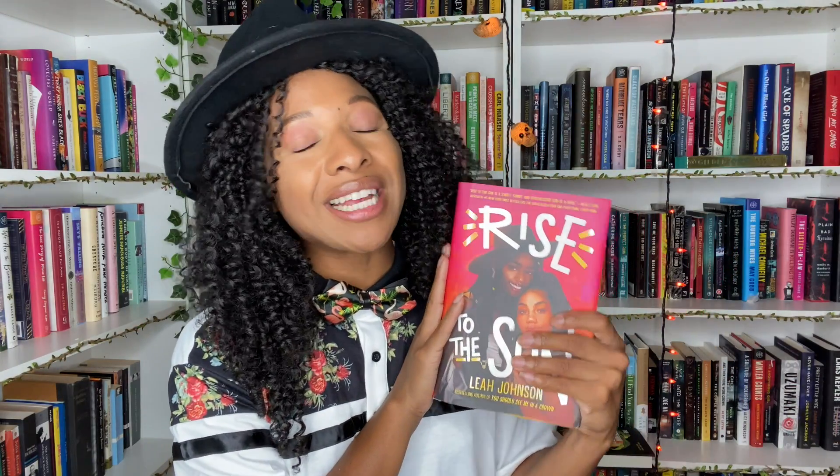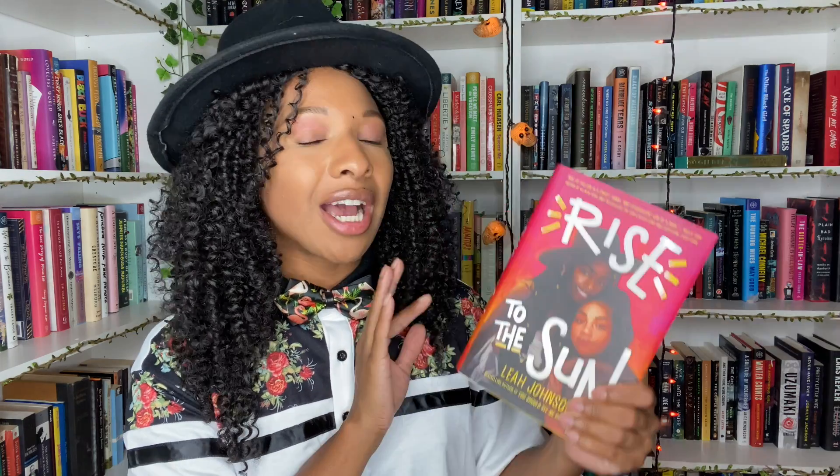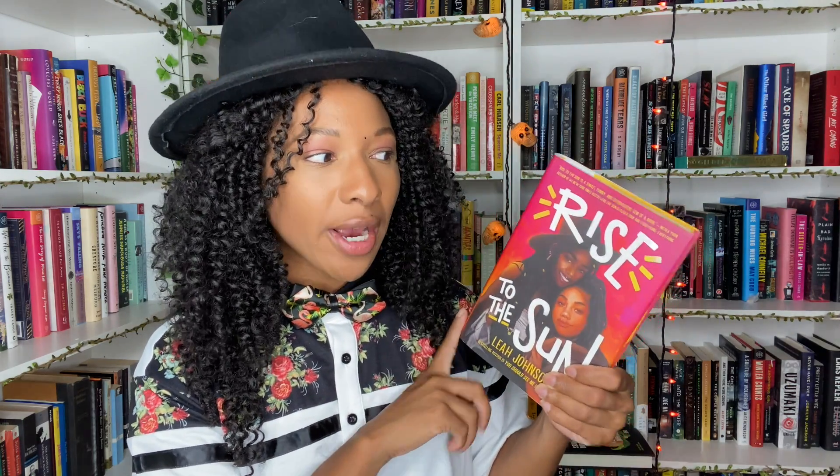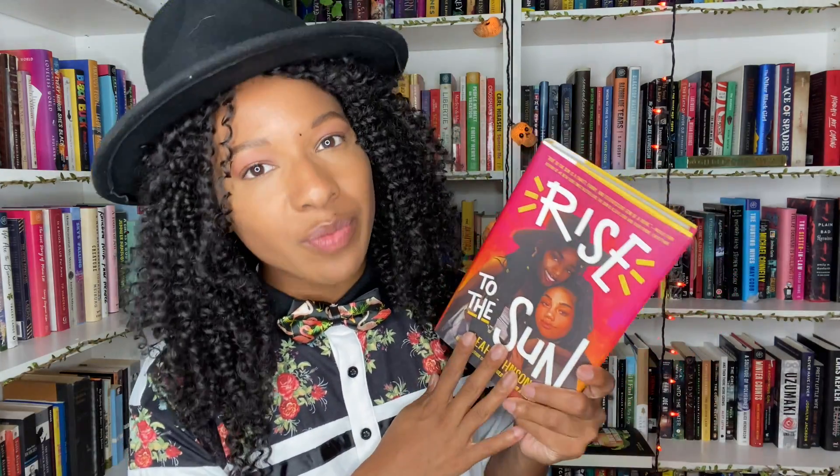Then I hauled Rise to the Sun — a subscriber sent this to me. I haven't done my wrap-up yet where I'll talk about this, but it is a sapphic book about two girls who are falling in love at a music festival. It is the sophomore novel of Leah Johnson, the amazing author who wrote You Should See Me in a Crown. I have some tea about this book and I'm excited to get to my review.